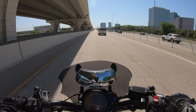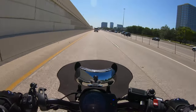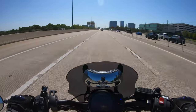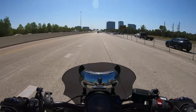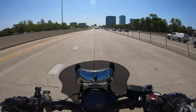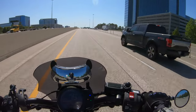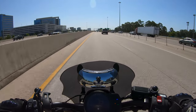Damn, I'm doing 75. The constables have been out here patrolling this pretty heavily lately, so I'm trying to be a good boy. The rest of the cagers don't seem to think so — that guy's doing 90 in a 60. Another one doing 85, 90. I guess they want to contribute to the city fund.